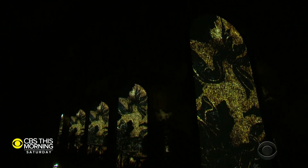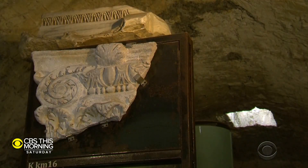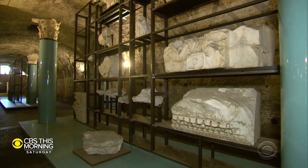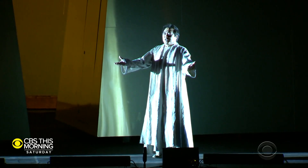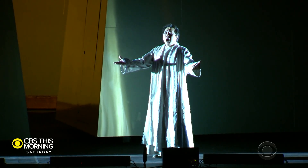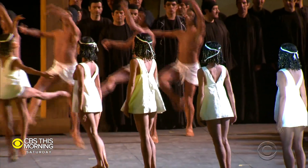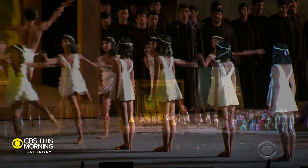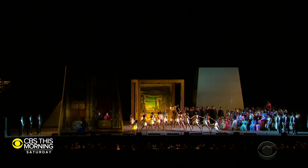These cavernous tunnels, now filled with art, were first excavated in the 1930s, in part to stabilize another structure above — a giant stage. Each summer, Rome's opera moves outside here, mixing art and archaeology above ground too, with the Caracalla baths providing a magnificent backdrop millennia in the making.